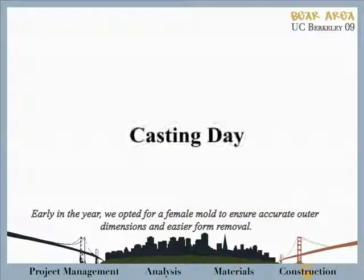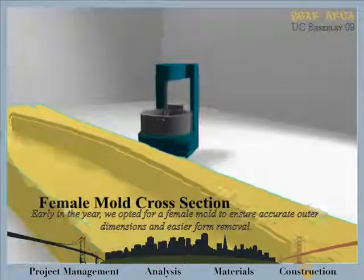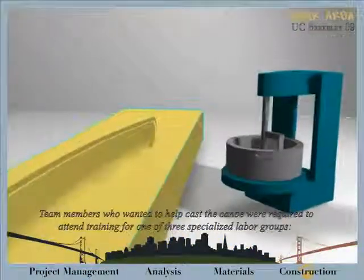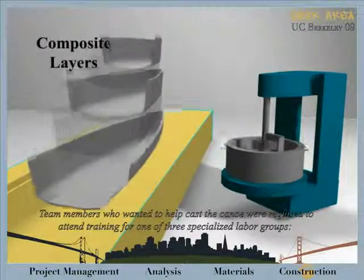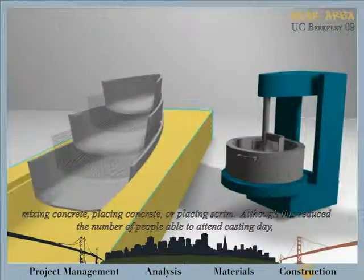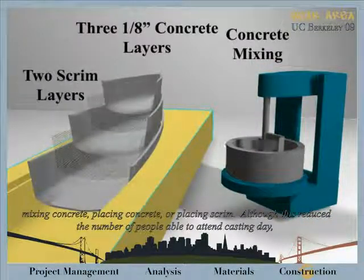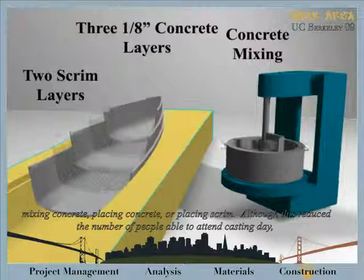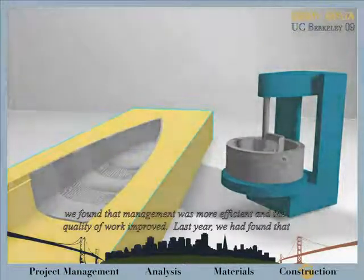Early in the year, we opted for a female form to ensure accurate outer dimensions and easier form removal. Team members who wanted to help cast the canoe were required to attend training for one of three specialized labor groups: mixing concrete, placing concrete, or placing scrims. Although this reduced the number of people able to attend casting day, we found that management was more efficient and the quality of work improved.